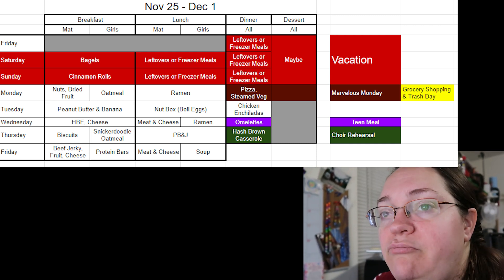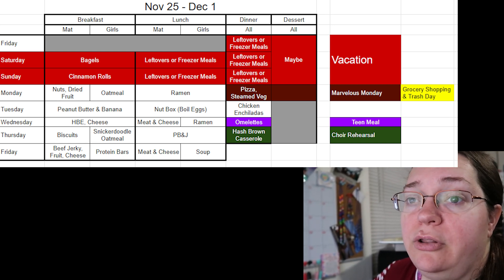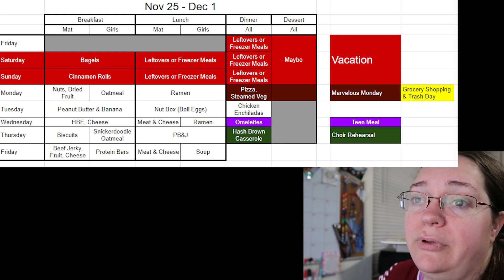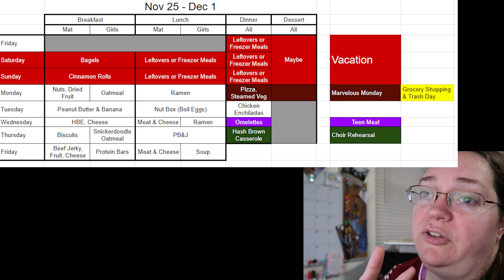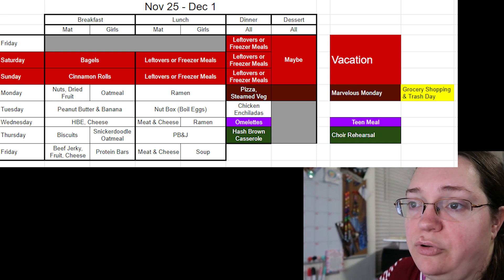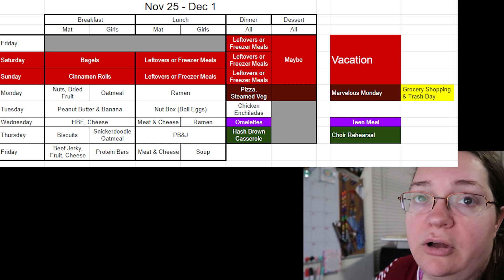On Saturdays it says bagels — bagels hold longer in the winter and you can freeze them, so they work well. Sunday I'm doing cinnamon rolls for the Sunday school class. This week will look a little different with less fresh food — hard-boiled eggs, cheese, nuts, dried fruit, those are all shelf-stable. Oatmeal and ramen are pretty shelf-stable too. Peanut butter and banana I can freeze ahead — on a tortilla or sandwich, thaw them out, and Matt has had no problems taking those to work. He loves peanut butter, so peanut butter and banana works for breakfast.